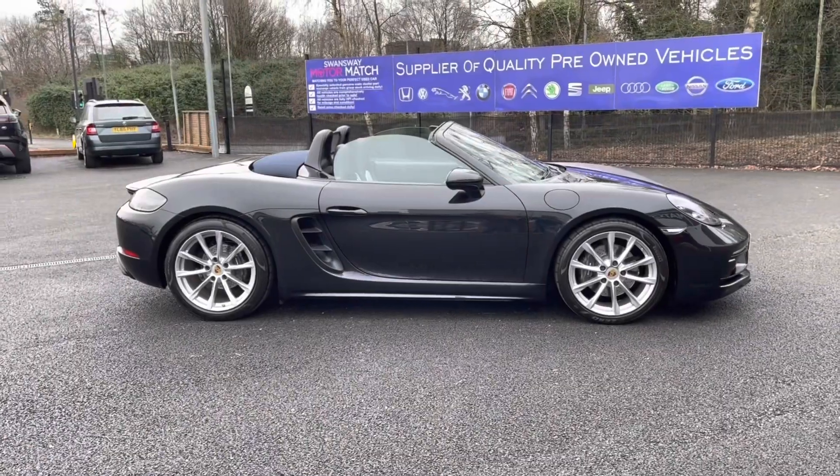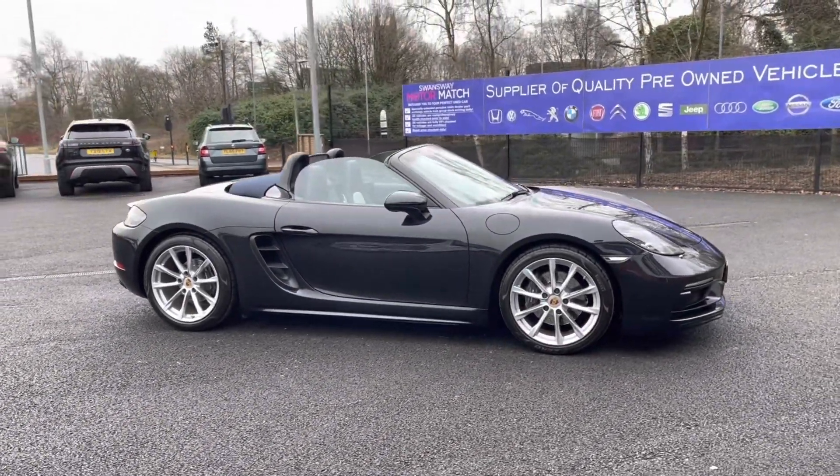Hi, I'm Tom from Motor Match Bolton and today I'm going to be doing you a full walkthrough video on this approved used vehicle. Here we have the brilliant Porsche 718 Boxster.